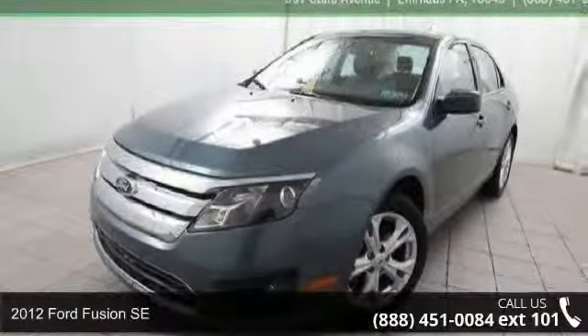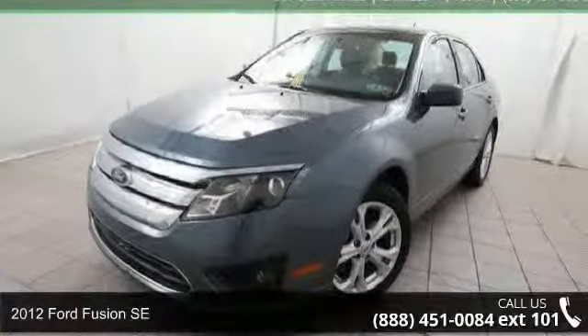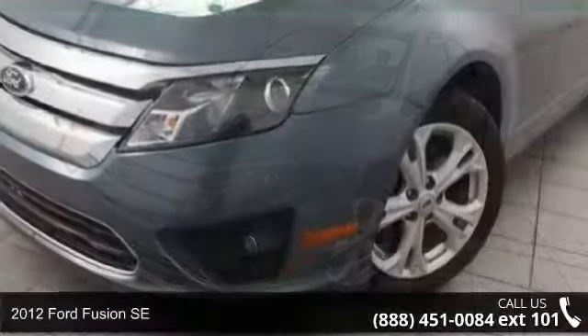Step into the 2012 Ford Fusion SE. This may be the set of wheels you've been looking for.